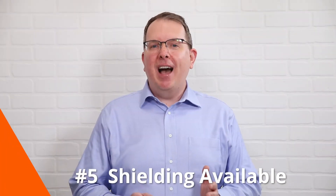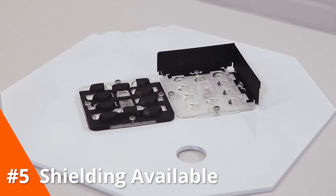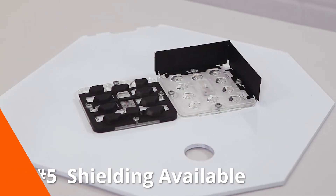And number five — and we know this isn't sexy but we know the realities of the field — the Cooper Lighting Solutions house side shields and perimeter shields are tool-less, they're in stock, and we have IES files available so you can design with the shield from the very start.